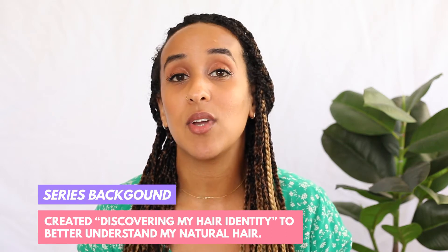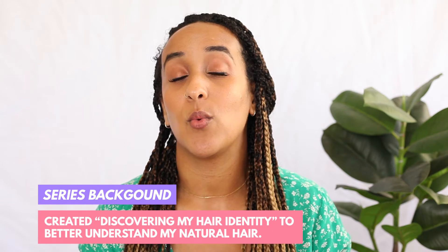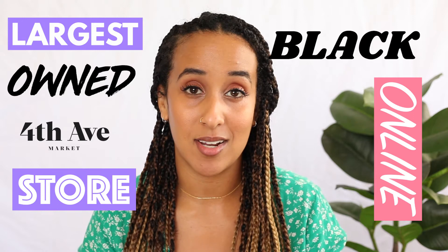To give you some background, I created the series to understand my natural hair better, to ultimately learn what products I need and the hair care routine that works for my hair. And I did this by teaming up with 4th Ave Market, which is the largest black owned online store for beauty and hair care products. You can find all of the videos I've created in partnership with 4th Ave Market by clicking the link above.